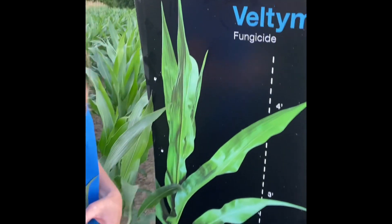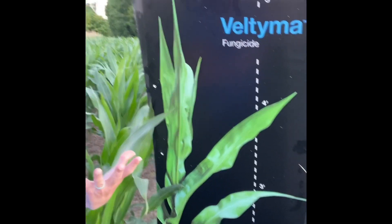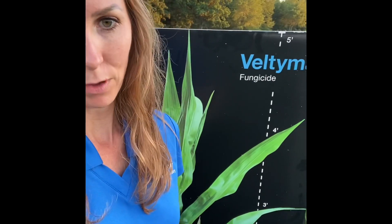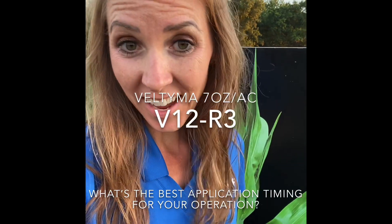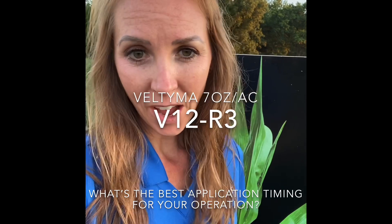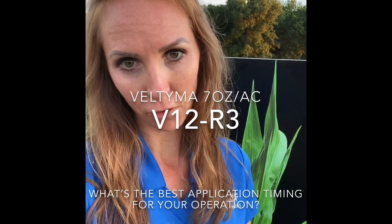You will notice that there are several signs like this one that say 'five feet, it's ready to treat.' The questions are: I know that Veltima offers great disease control and all of the plant health benefits that you talk about — when is the best time to put Veltima on? Is it tassel? Is it later than tassel? R2? Prior to tassel? Five-foot-tall corn? What are the benefits of each different timing?